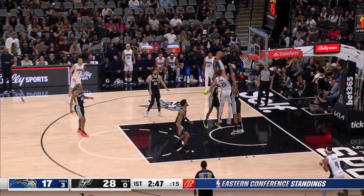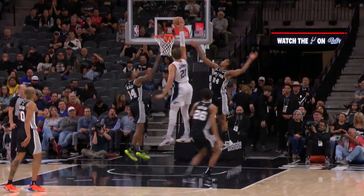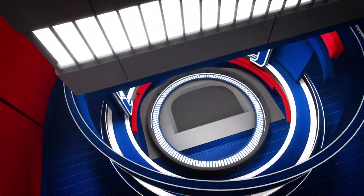At number 9, San Antonio thought they were playing with Les Wagner, but they got Mo. Mo Wagner right down the lane and bringing the pain. That's looking fine at number 9.